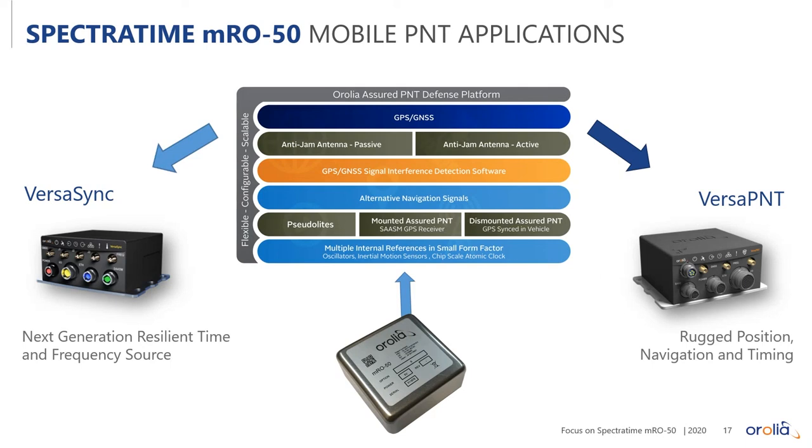Finally, the MRO50 fits into a broader ecosystem of Aurelia products. Our VersaSync is a rugged airborne time and frequency device used in many different applications. Our VersaPNT is a rugged time, frequency, position, and navigation device that integrates all of our resilient technologies — anti-jamming antennas, signal interference detection software, and alternative navigation signals beyond GNSS. The MRO50 fits into this ecosystem to provide full capability for resilient PNT. Thank you.